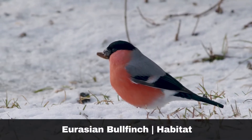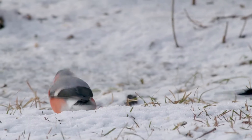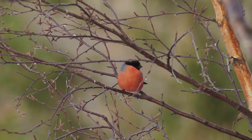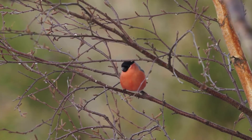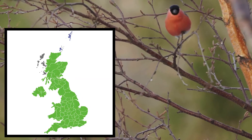They prefer broadleaf, coniferous and scrub habitats, but can be found across much of the mainland UK during the summer. In winter, the UK population are joined by migrants from mainland Europe, which migrate across to some of the Scottish Isles.